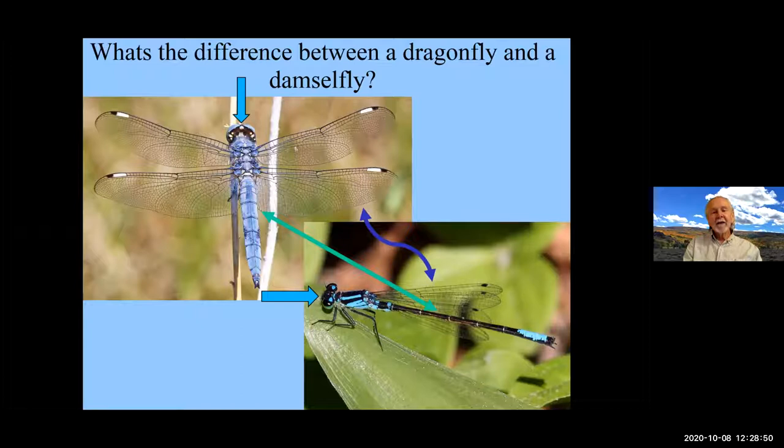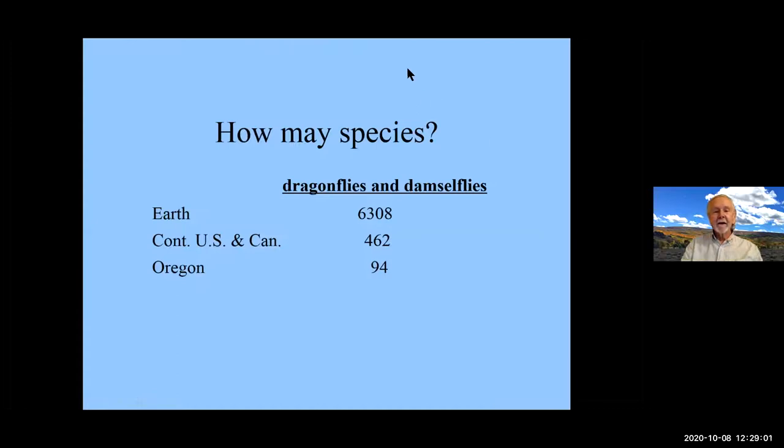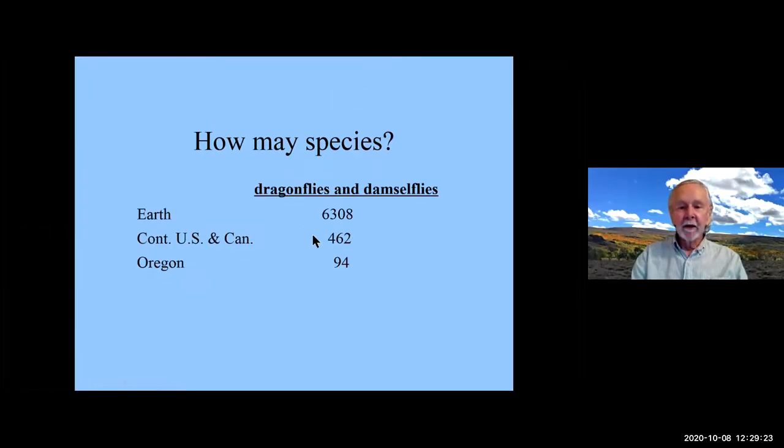Dragonflies, when they perch, hold their wings out from their body. Damselflies hold their wings kind of back over their body. There are about 6,300 described species in the world, many of those in the tropics, and new species are still being found in tropical areas. A friend of mine is describing a damselfly species that we found in Panama last year. Oregon has 94 species, though you certainly won't see all of those.